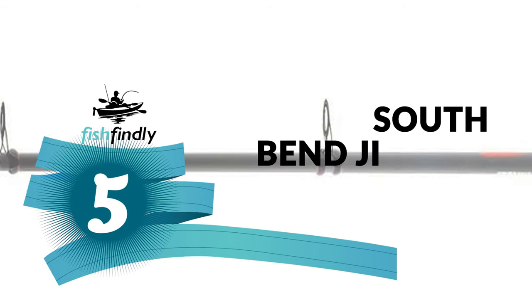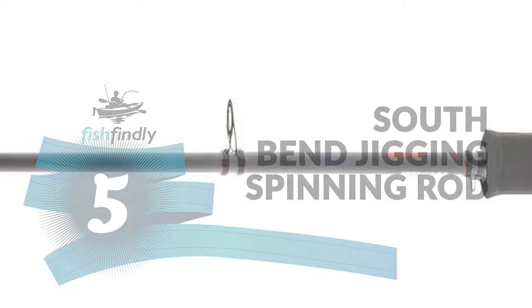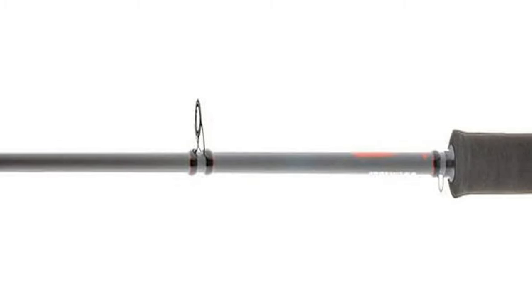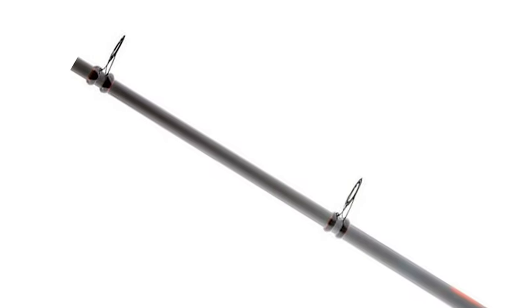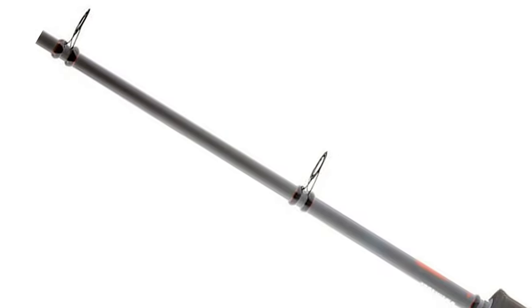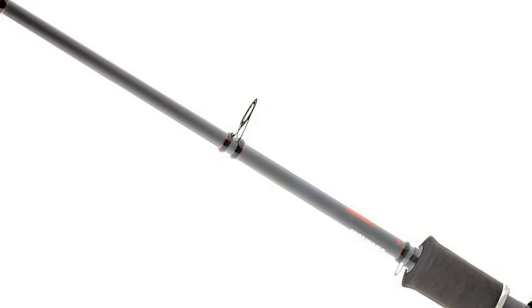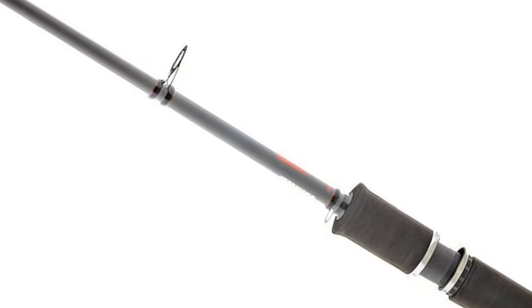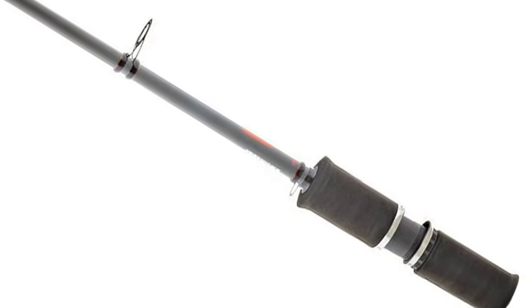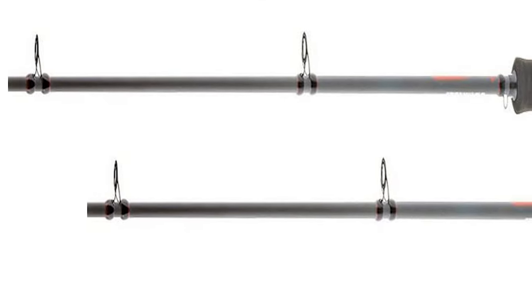Number 5: South Bend Jigging Spinning Rod. Are you searching for the best jigging rod for your ordinary use? This South Bend Jigging Spinning Rod is perhaps the most ideal decision for you — this jigging rod is certain to bring a smile to your face. This South Bend Jigging Spinning Rod comes with graphite composite rod blanks and is constructed of high-quality material.